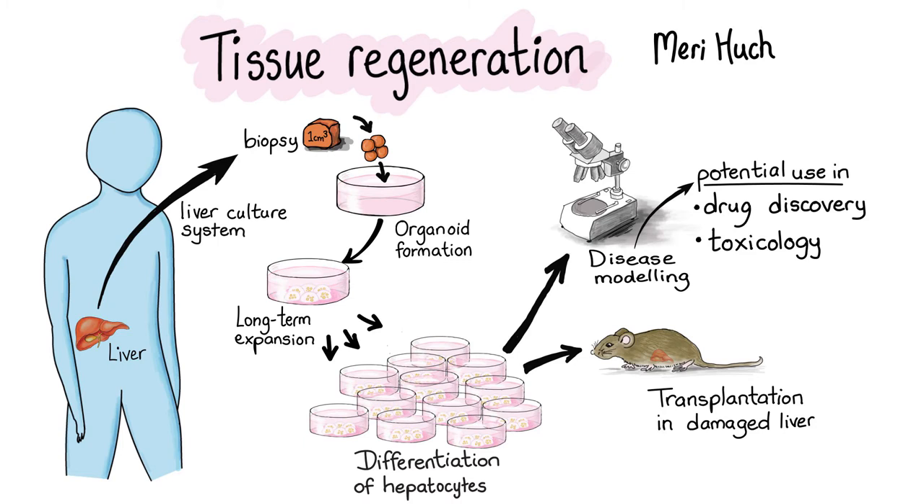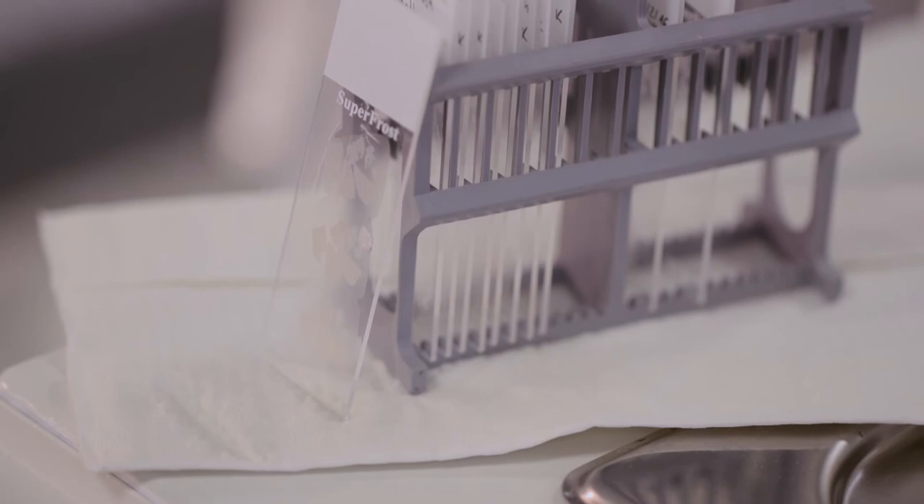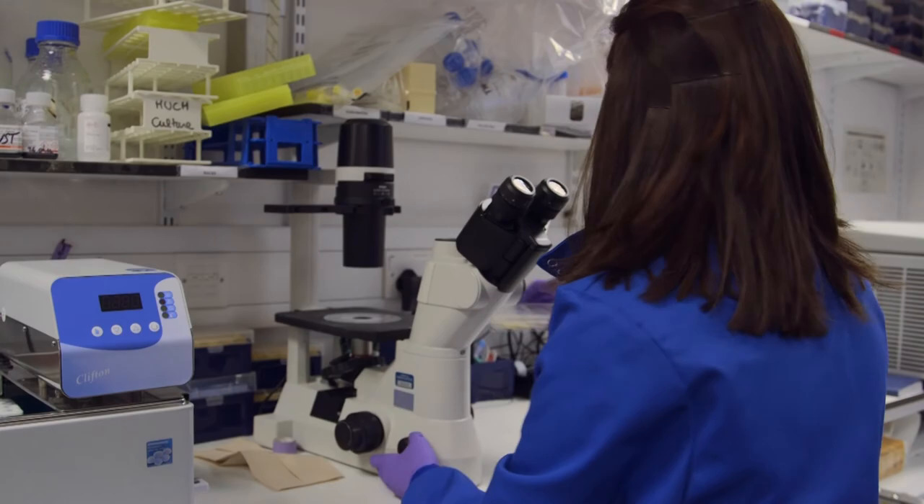We cannot do that in animals because it would imply using thousands of animals to answer that simple question. It might allow in the future to reduce the number of animals used in research. That's what the liver culture system is giving to the world, and that's why it was awarded the NC3Rs prize.